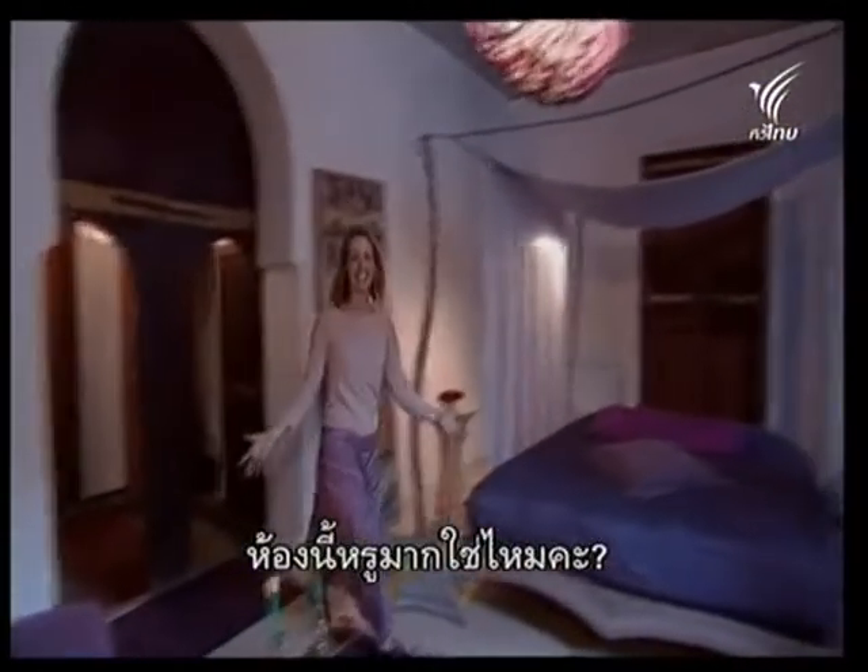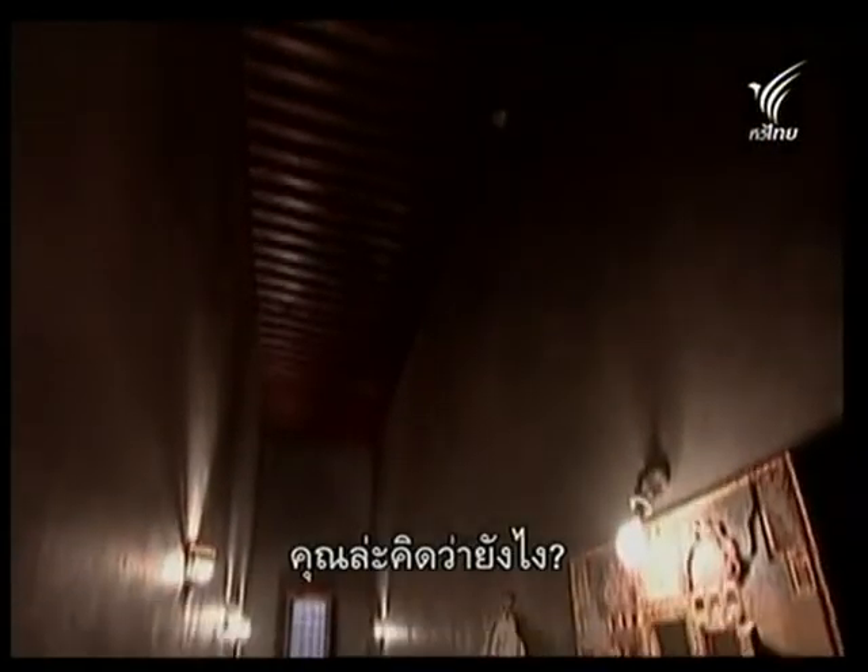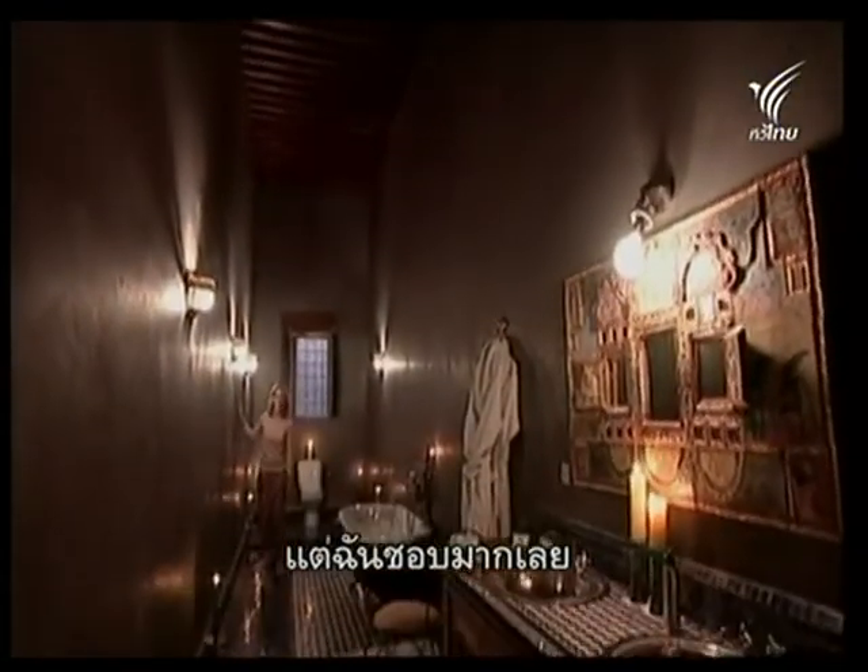Is this room not fantastic? I just love it. I absolutely love it.